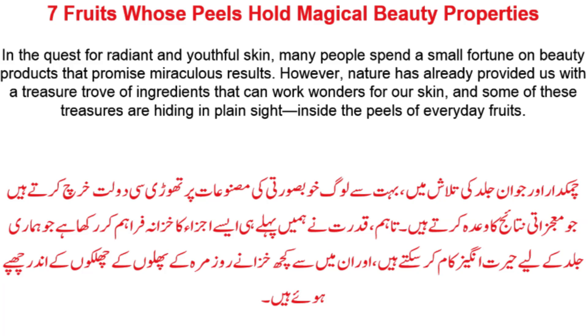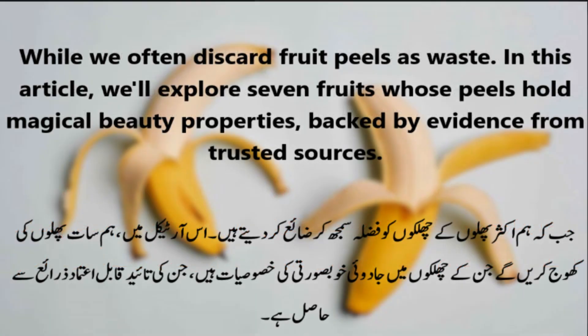However, nature has already provided us with a treasure trove of ingredients that can work wonders for our skin, and some of these treasures are hiding in plain sight inside the peels of everyday fruits. While we often discard fruit peels as waste, we'll explore 7 fruits whose peels hold magical beauty properties, backed by evidence from trusted sources.